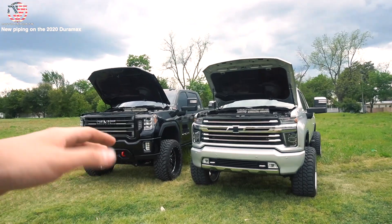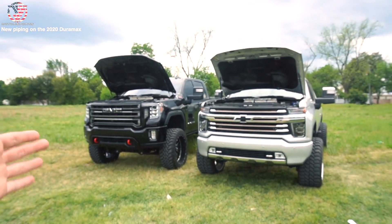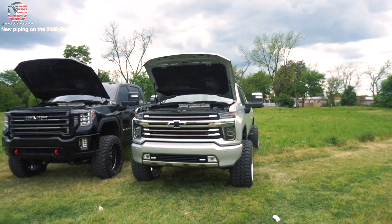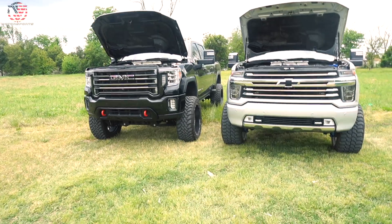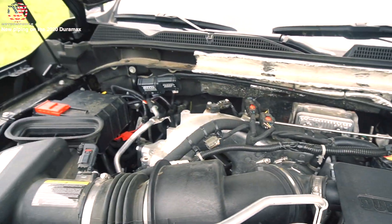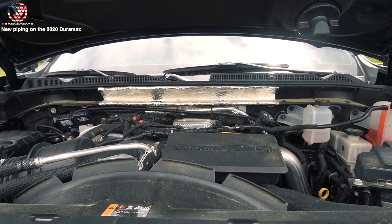Both trucks are tuned with 5-inch exhaust, so they're very identical. The only difference is my truck has the SDT tuning and this one does not - it has some sort of Canadian tune. One of the main differences I want to talk about in this video is, if you look under my truck's hood, it's pretty much bone stock - no aftermarket components.